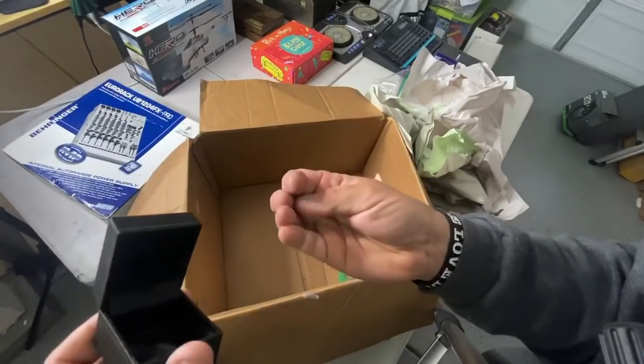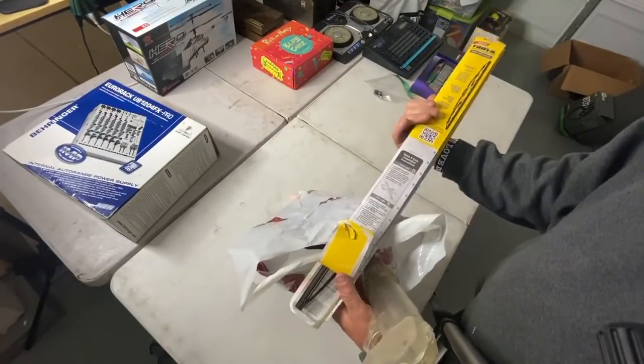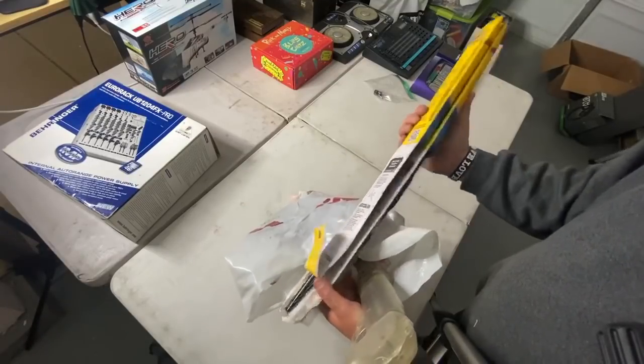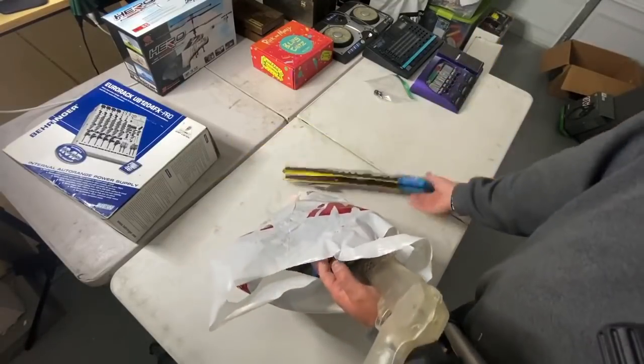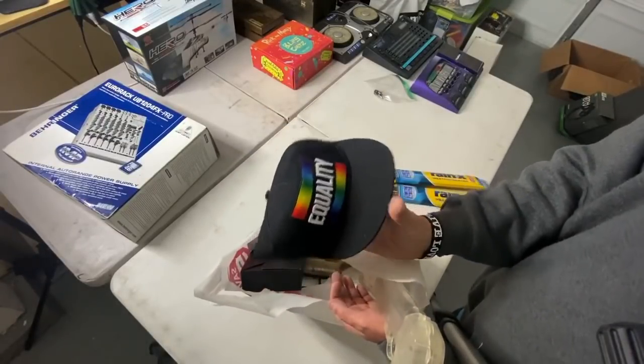Some type of foreign coin. These are F-150 parts — I need some of those for my truck. Oh look at this — a hat that says 'Equality.'